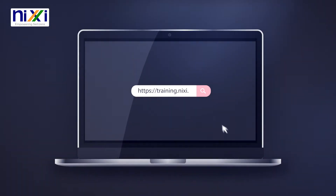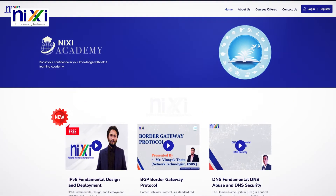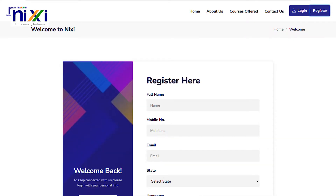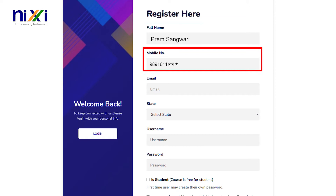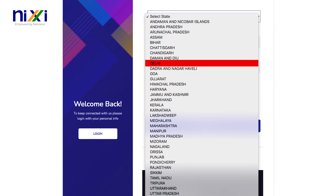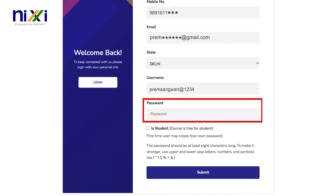To benefit and register, go to the NICSI Academy training website at training.nixi.in. Click the register link on the homepage and complete a brief form. Enter your full name, your mobile number, your valid email ID, and select your state. Set your username as per your choice.